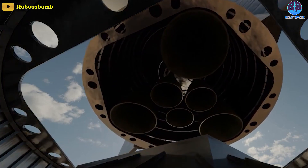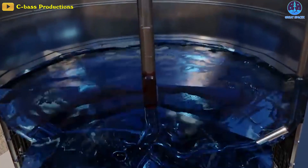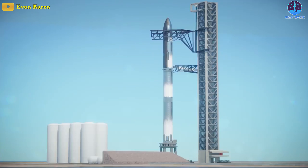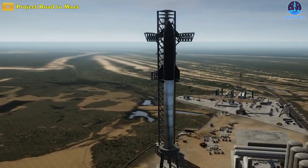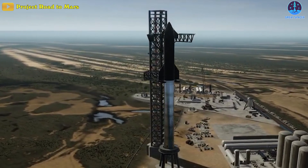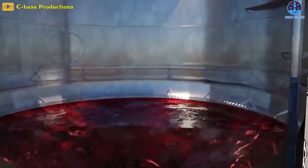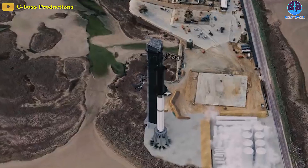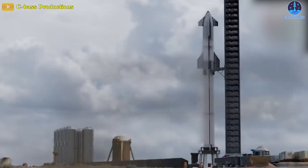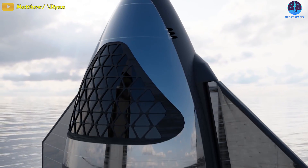For its first fully integrated test, SpaceX appears to have put Starship through a fairly limited cryogenic proof — a test where flammable propellant is replaced with a similarly cold or cryogenic fluid that subjects the rocket to similar thermal and mechanical stresses. For Ship 20 and Booster 4's combined debut, Super Heavy was filled maybe 10–20% and Starship around 25–50% of the way, with either liquid nitrogen or a combination of liquid nitrogen and liquid oxygen. It's unlikely any methane fuel was involved. Beyond proving Super Heavy Booster 4 is strong enough to support a partially loaded Starship, the main purpose of this first full stack cryoproofing was likely to ensure that all systems required to fuel Starship on top of Super Heavy were working as expected.